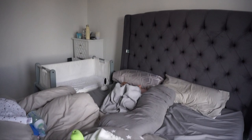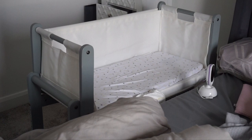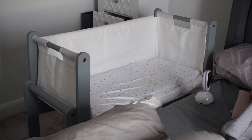Excuse the mess but this is the current setup — we've got the bed and we've got the snooze pod right next to it. She's definitely outgrown this snooze pod; she rolls over now. Most of the time I'm co-sleeping with her on the bed, so I'm really excited to have a cot in this space. So this is the before.